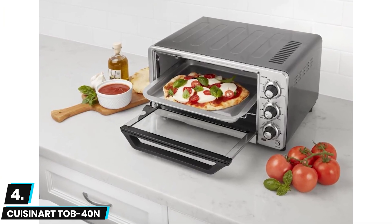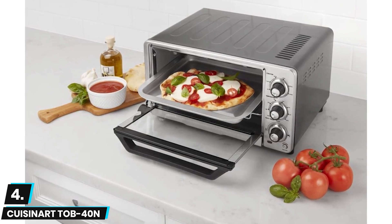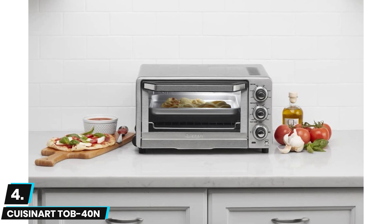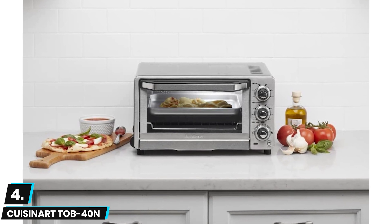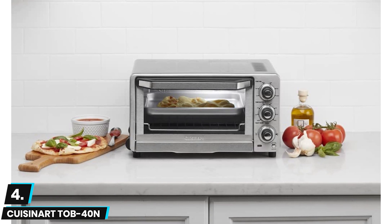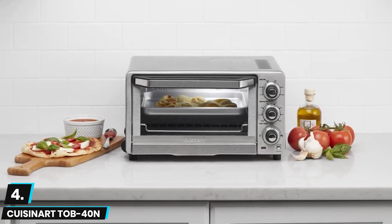This toaster oven also boasts a generous maximum capacity allowing six pieces of bread to rest simultaneously. Though the maximum capacity here is excellent, this is a somewhat heavy toaster oven clocking in at around 13 pounds. Also, this model does not feature an integrated oven light, which will cut down on visibility as you cook. It's a great option for anyone looking for the best four slice toaster oven.